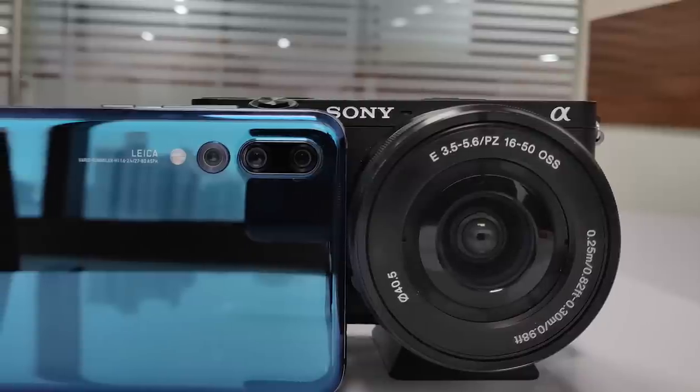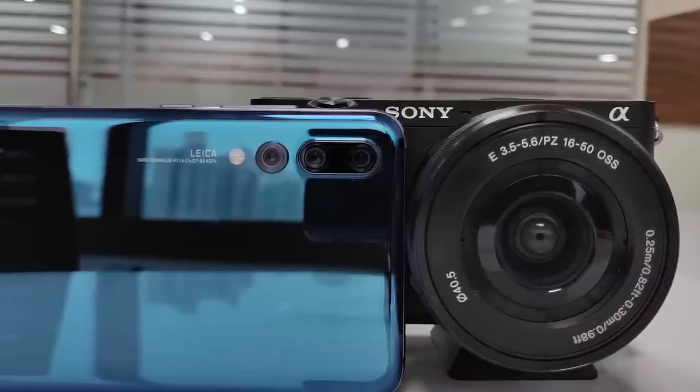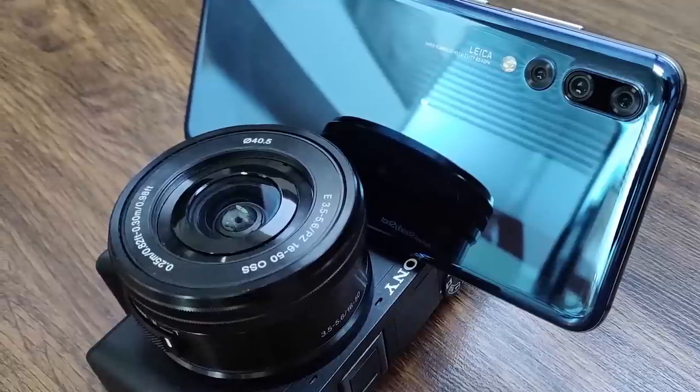Before we move on to the tests, there are three important things to note. One, I mostly shot in auto on the P20 Pro — not many people use Pro mode on a smartphone camera anyway. Two, I switched off Huawei's Master AI mode because it tends to oversaturate images and blow out highlights — definitely not good when testing camera samples. Three, the P20 Pro shoots a 4:3 aspect ratio image whereas the Alpha 6300 shoots 3:2, meaning the Alpha image is slightly wider and we've had to crop it a bit to maintain parity.